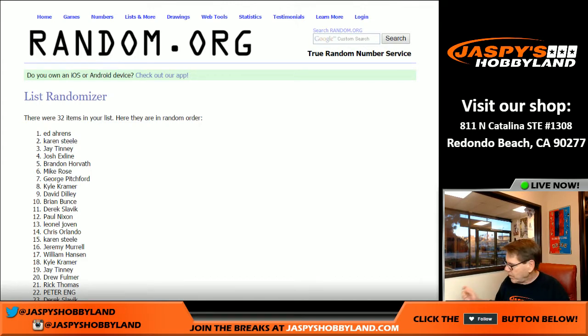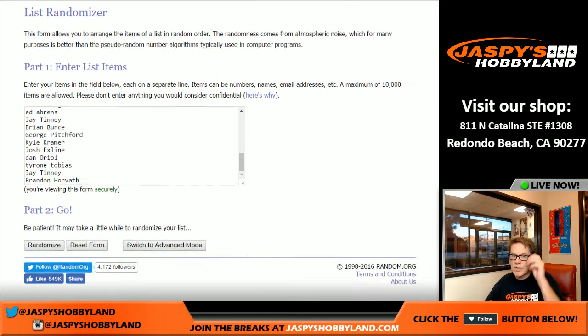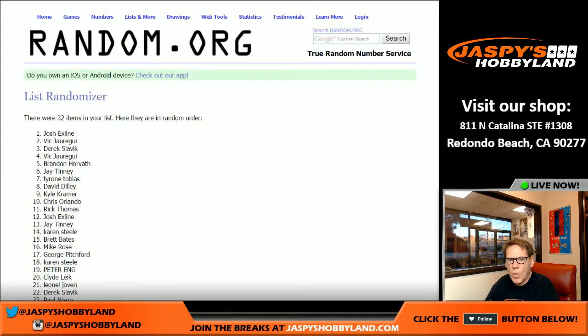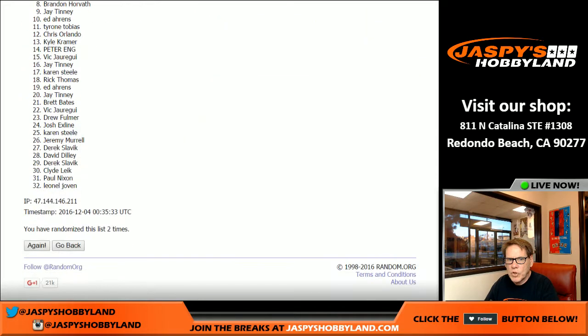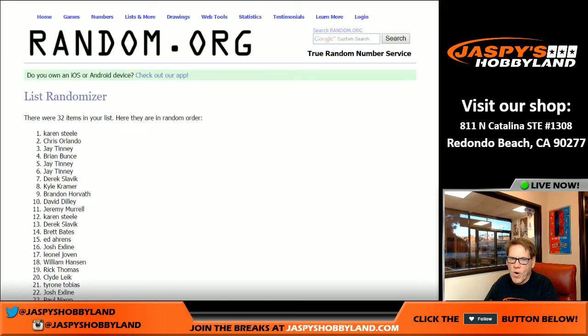Next random is for the JHSC — a chance to win $5,000 in break credit. Four times: one, two, three, four. Karen S — Karen Steele, you are entered into the Jaspi's Hobbyland Holiday Extravaganza, a chance to win $5,000 in break credit! That's the break, ladies and gentlemen. Jaspyshobbyland.com — go there and get your spots. Until next time, thank you everyone!